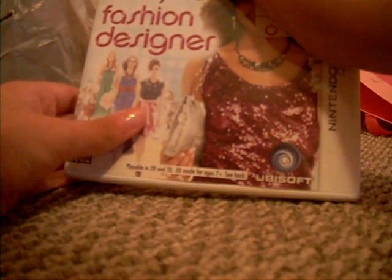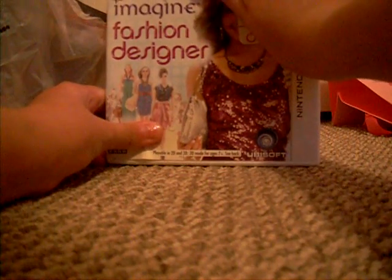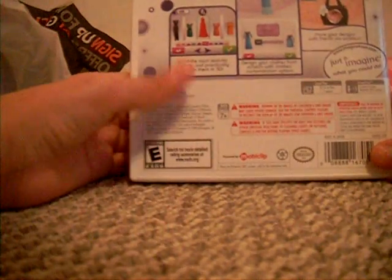And then finally, I went to GameStop and I got this. It's for my 3DS and it's Imagine Fashion Designer. You make your own clothes — it's really cool. So those are all the things that I got at the mall today.